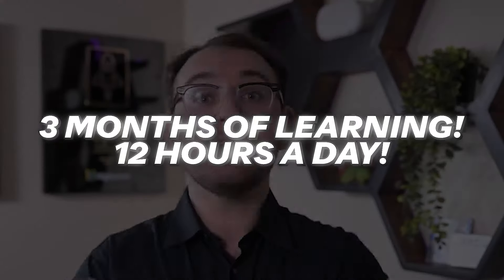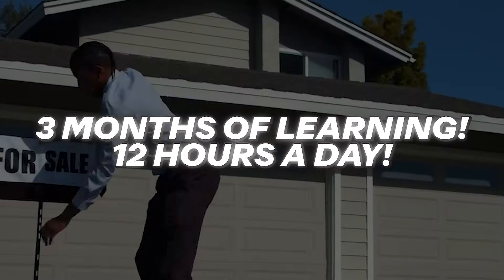Along these same lines, my friend Jake Shore — a former consulting client of mine — said that he spent three months of 12-hour days learning HighLevel, setting up the system, and believing that he could do this. In his launch month, he did $27,000 in revenue because he had put in so much upfront work to actually learn the software. I promise you it's worth the investment, especially if you're going to build your entire business on HighLevel.